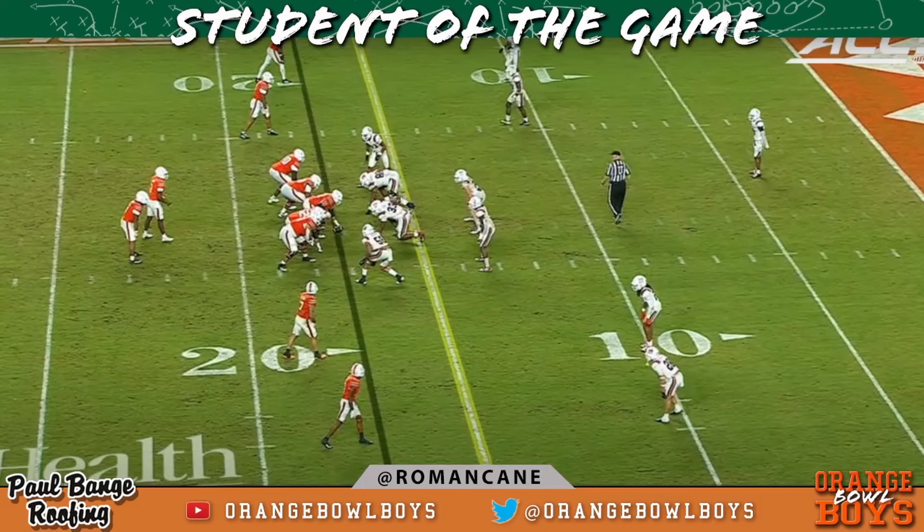Welcome to the second half action of Miami Hurricanes vs Ball State, only found on the Orange Bowl Boys channel. I'm your boy Roe, OG member of the Orange Bowl Boys. Let's go.